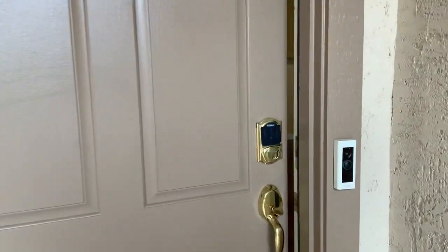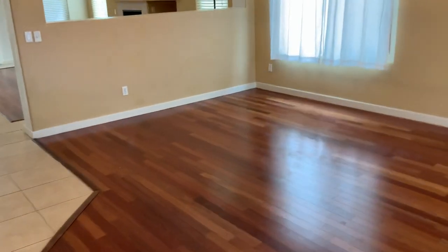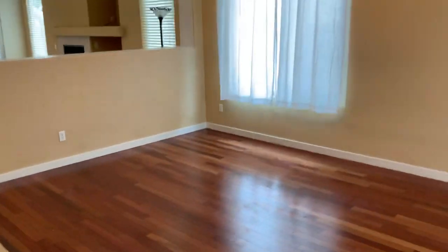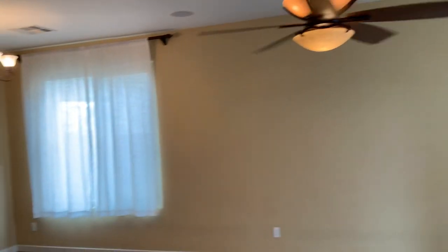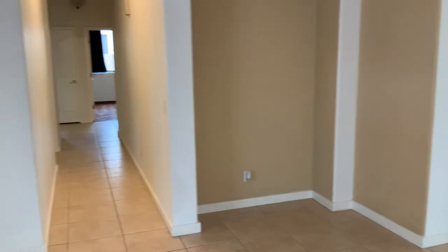You do have a Ring doorbell and keyless entry as you walk in. You do have a nice living room area with a ceiling fan and a great niche for a TV or anything of that nature.